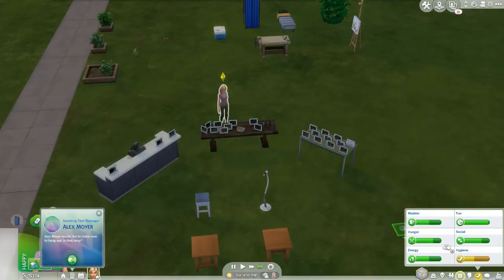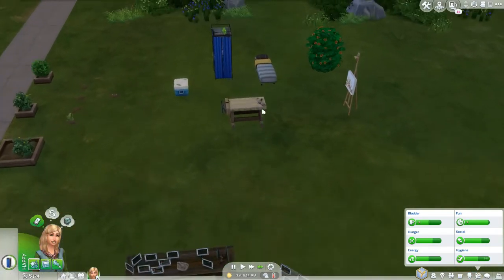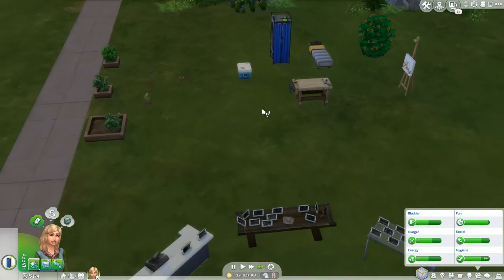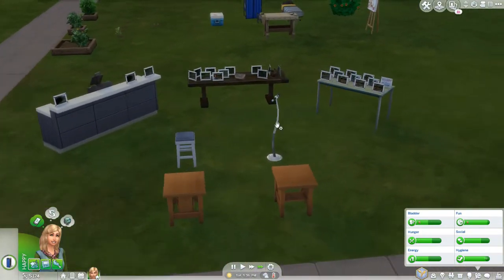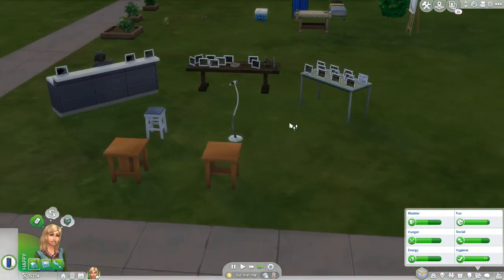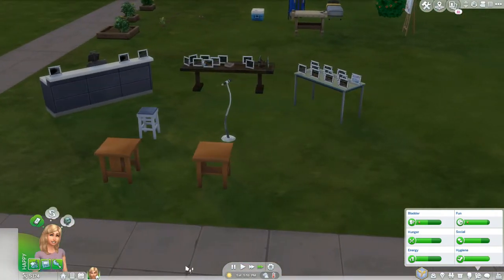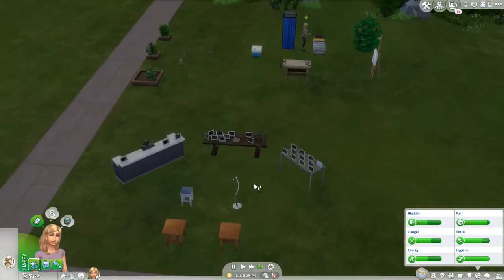Hey hey hey, it's CG and I forgot how to do an introduction! We are playing The Sims for episode eight, which I think has to be the longest running series I have ever played of The Sims with one sim. As you can see, the store is different from last episode.